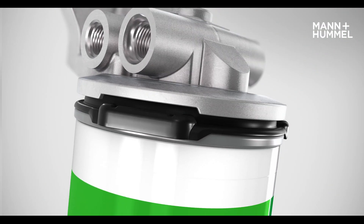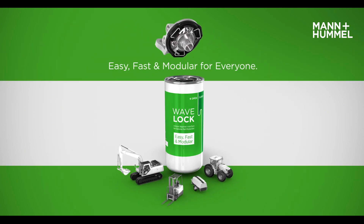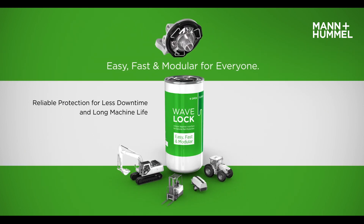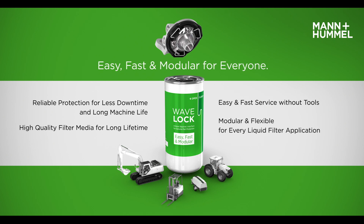The Wave Lock system — perfect as a market product or customized solution with various advantages: reliable protection for less downtime and long machine life, high-quality filter media for long lifetime, easy and fast service without tools, and modular and flexible for every liquid filter application. Wave Lock — the innovative bayonet interface for your liquid filtration needs.